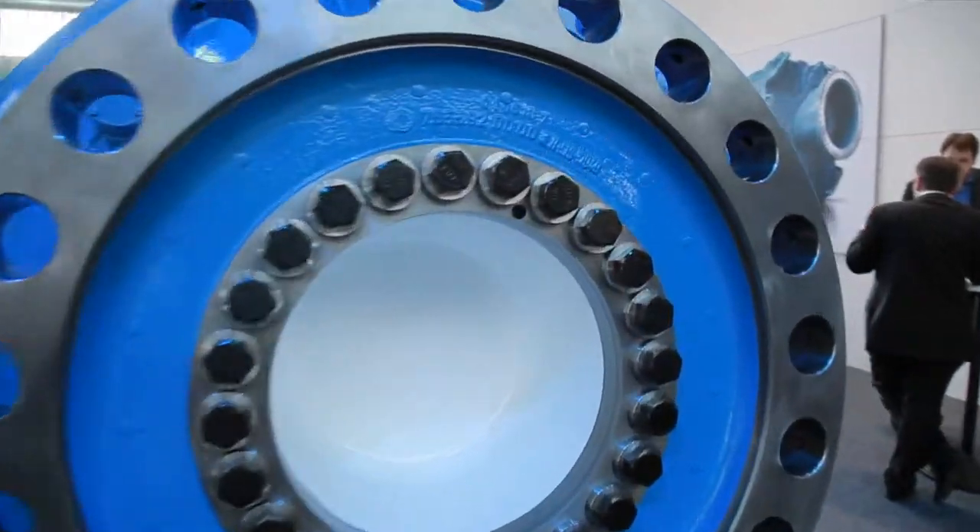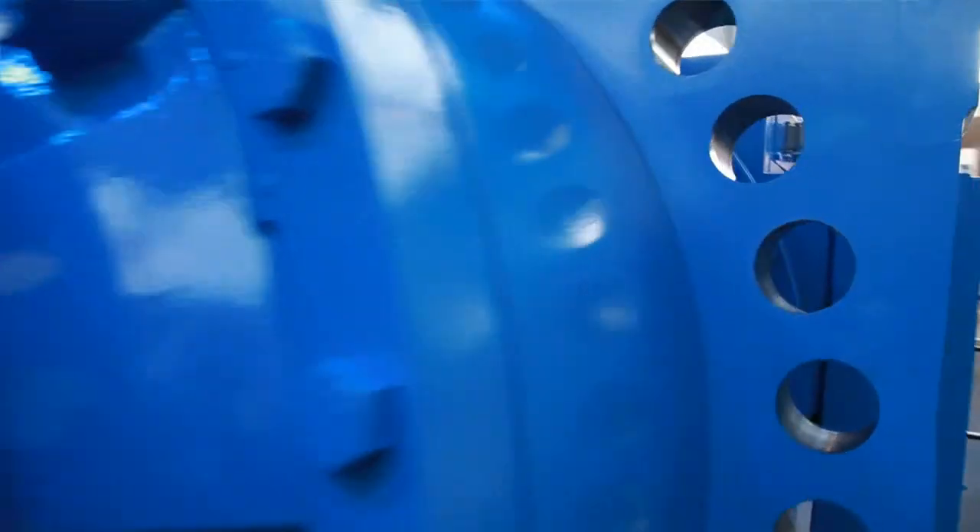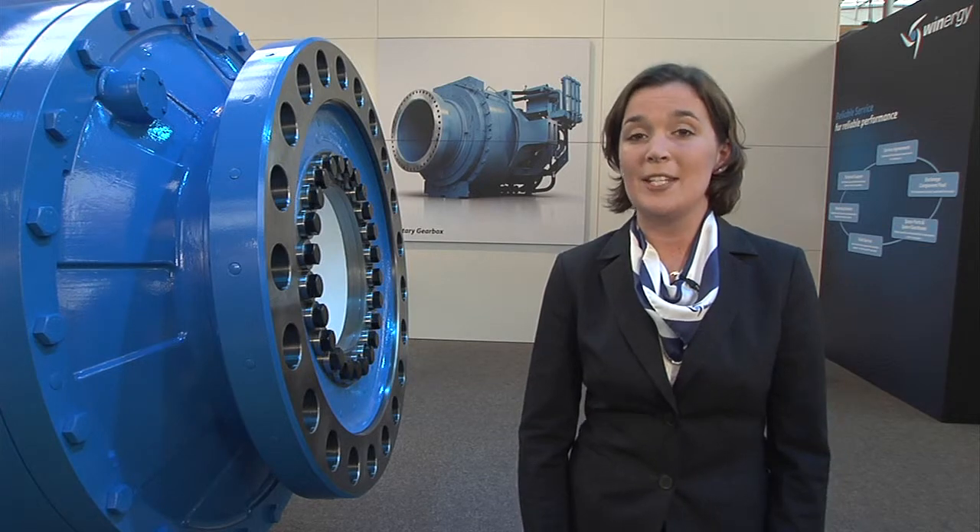The hybrid drive is a direct connection of a two-stage planetary gearbox with a permanent magnet generator. This compact design allows us to reduce the drivetrain length by 35%. The hybrid drive can be flexibly integrated into different nacelle configurations.